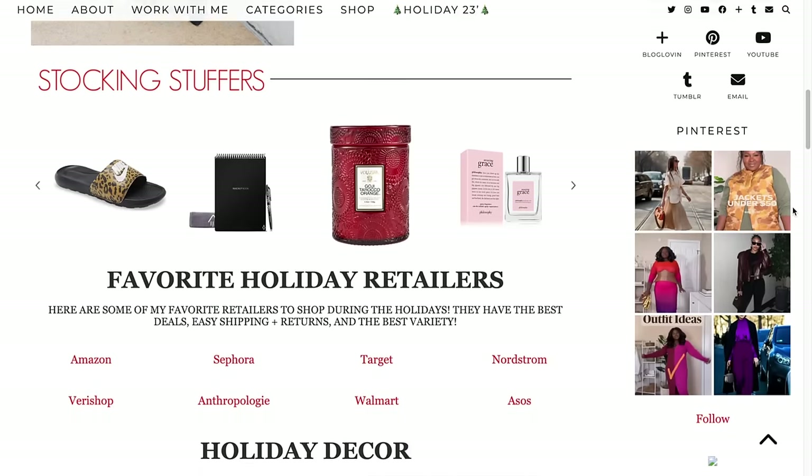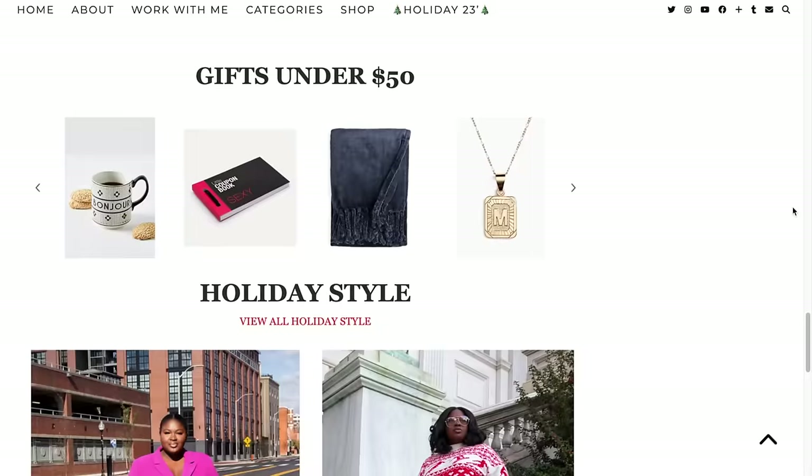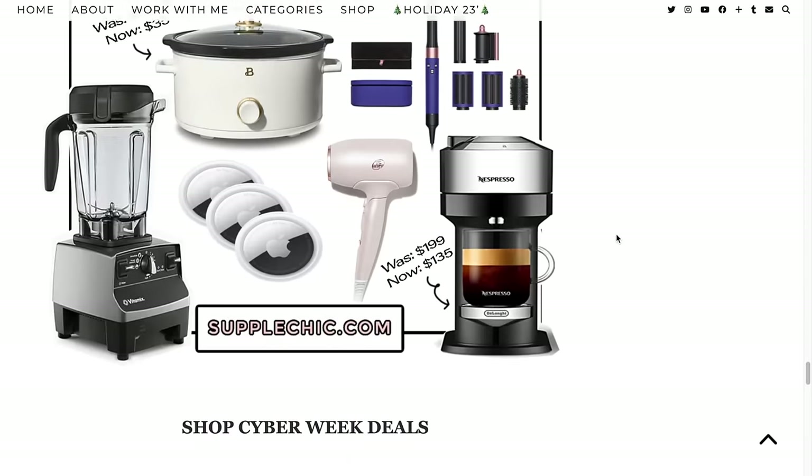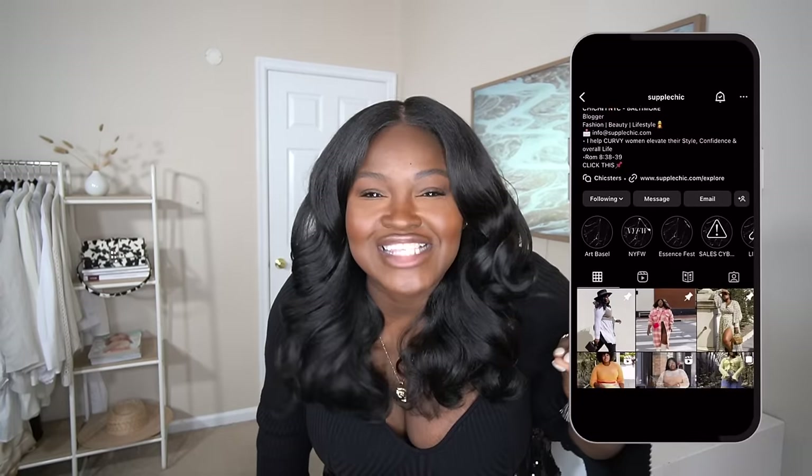I hope you enjoyed this try-on as much as I enjoyed sharing these pieces with you. But that's not all — I've got a little something special. If you're on the hunt for the perfect Christmas gifts or looking to snag the best deals this Cyber Week, head on over to the blog, supplesheek.com. We've curated gift guides for the teens, travelers, hostess, homebody, all of your favorite people — including stocking stuffers and gifts by price point, plus exclusive discounts waiting just for you. Remember, you are fabulous just the way you are and your style should reflect that. Thank you so much for tuning in today, and until next time — stay chic, stay fabulous, stay blessed, and I'll see you on the next one.